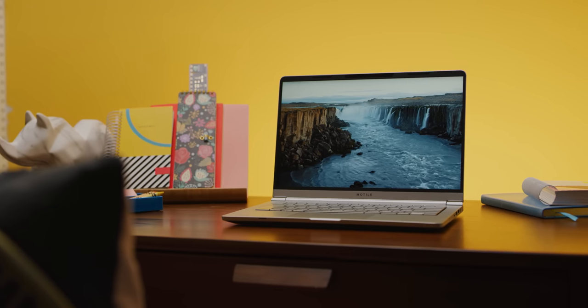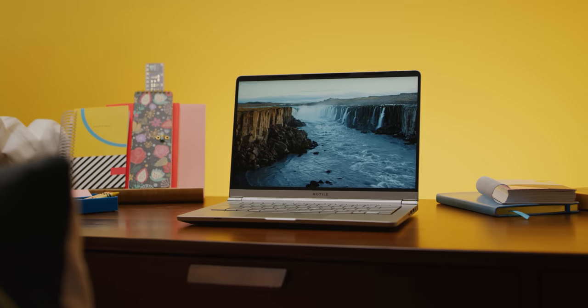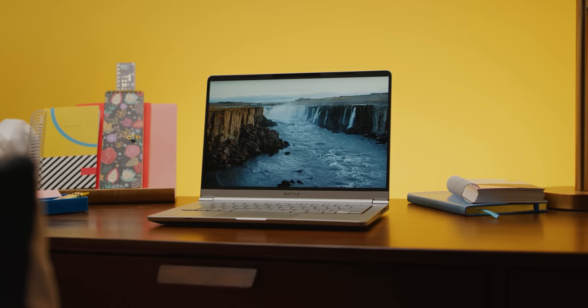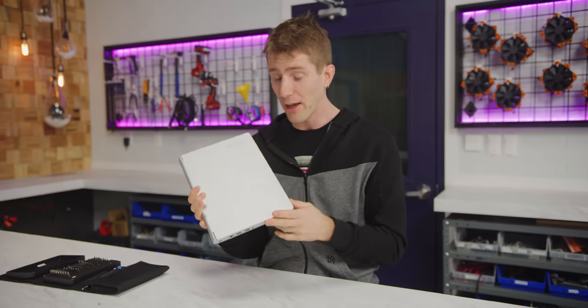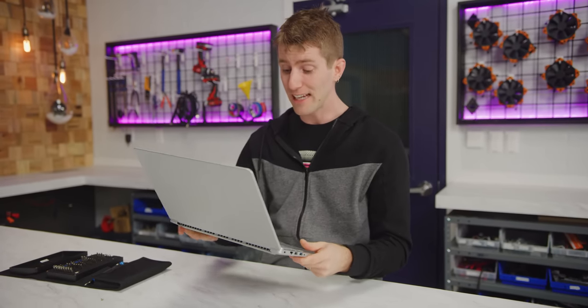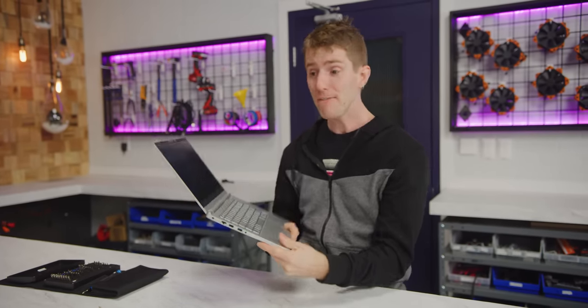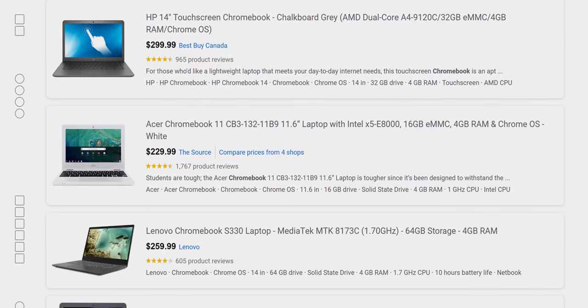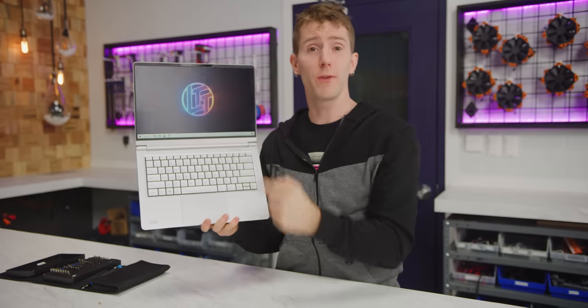Bottom line: this thing is freaking awesome. Sub-$500 laptops always have some kind of horrendous deal-breaker, like an unusable keyboard, but the closest this one gets is a screen that's not bright enough for outdoor use and a little bit of weird trackpad behavior. Even the speakers and webcam are passable. It's got a metal chassis and Windows Hello facial recognition sign-in. If I was on a tight budget, the immediate competition is mostly running Chrome OS or last-generation hardware. Having a full-fledged Windows experience on a modern AMD processor is better.